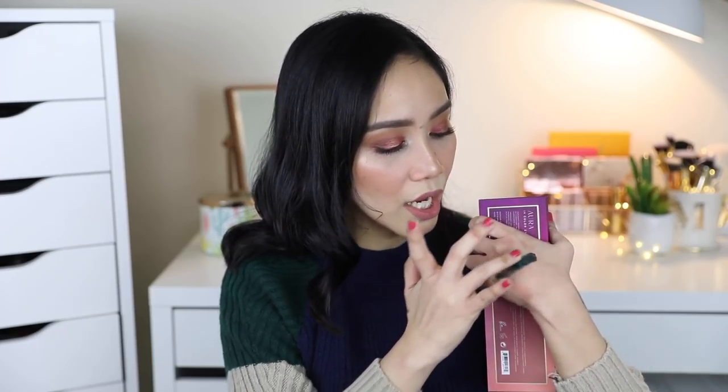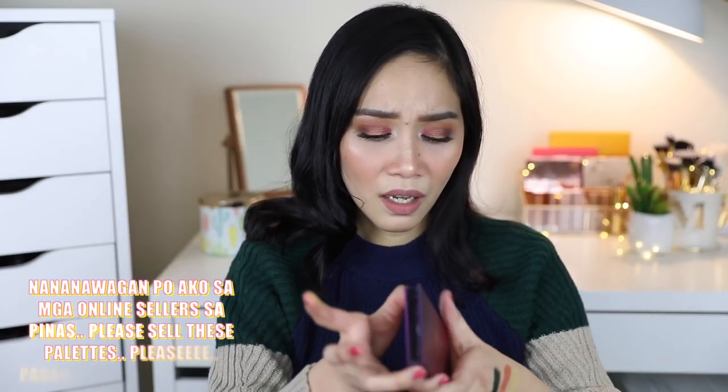I'm gonna swatch. Oh my goodness! Gracious! Ganyan siya. In fairness, it feels so soft and buttery. Oh my gosh! Bili na kayo — best sa Bad Habit. Bili na kayo, as in, bili na talaga.